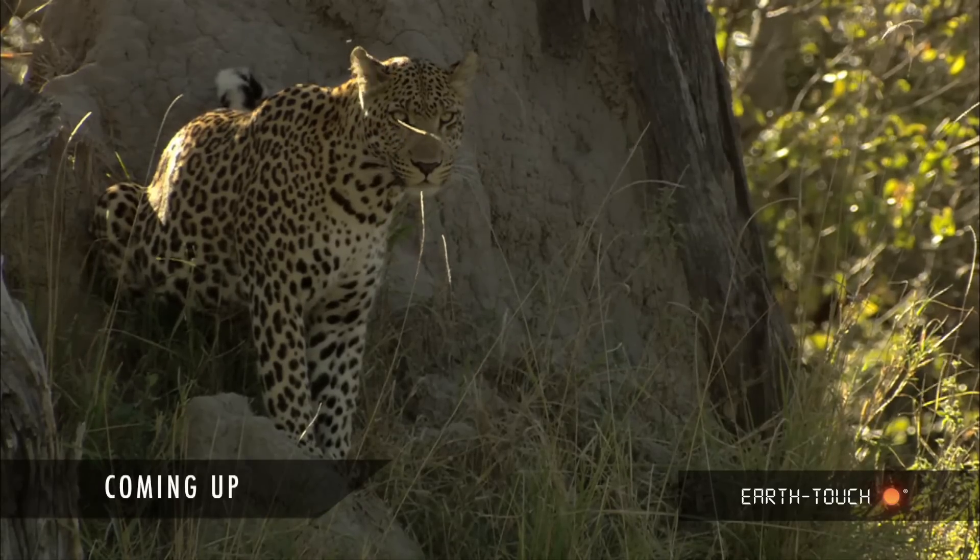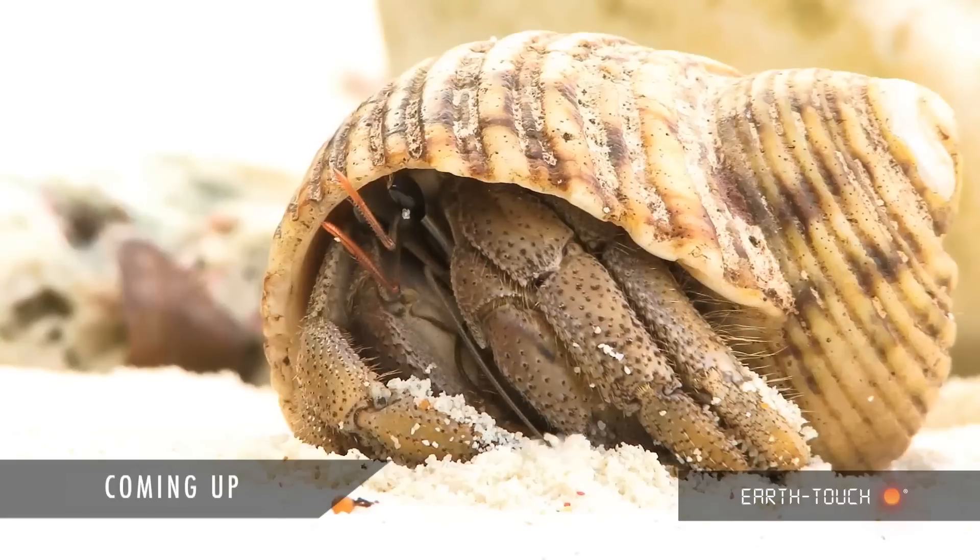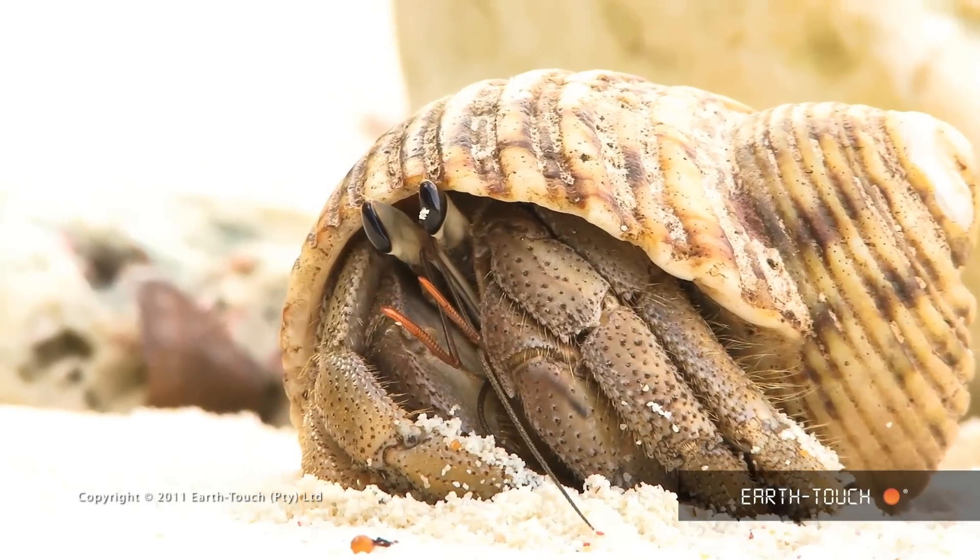Coming up, we spend the day in the life of an Okavango leopard, explore a cave in Indonesia, and meet a couple of charismatic crustaceans in the Seychelles.